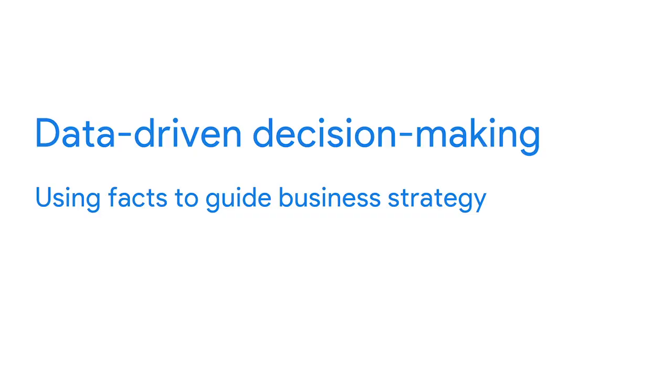One of the most powerful ways you can put data to work is with data-driven decision-making. Data-driven decision-making is defined as using facts to guide business strategy. Organizations in many different industries are empowered to make better data-driven decisions by data analysts all the time.